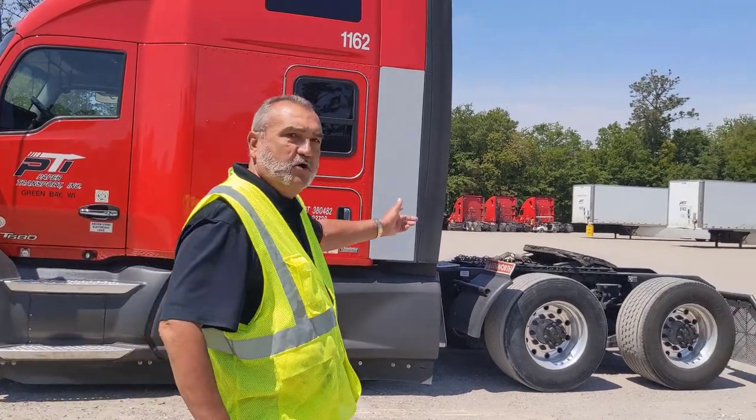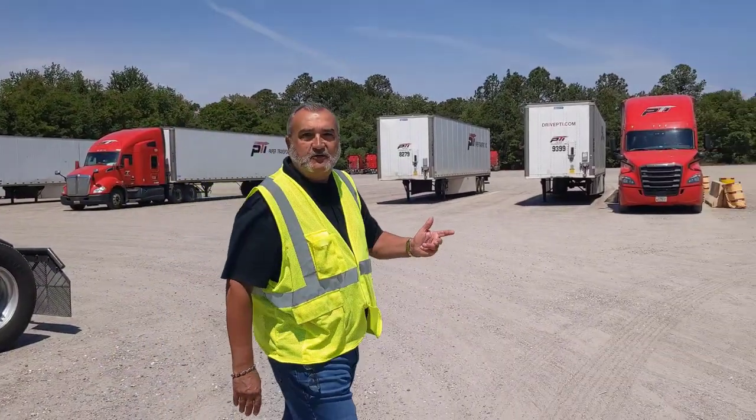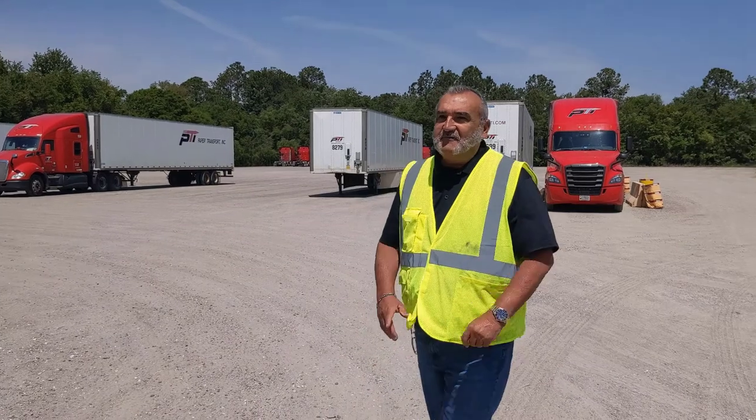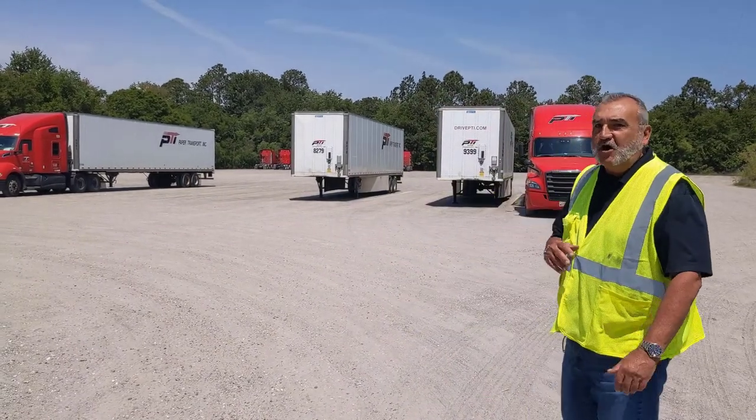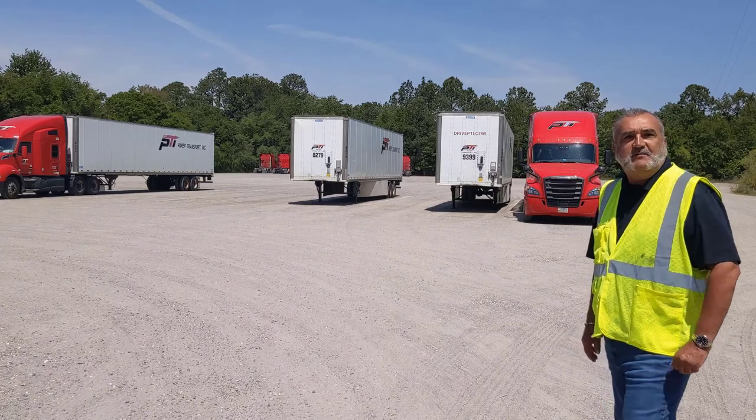Our goal was to get our drivers home and be with their families. John, let me go ahead and walk over this way so you can kind of see. We don't have a lot of trailers in here right now, but if you get a good look at this, you can see the yard is very large. We have plenty of room for all of our teammates to come in here and park.